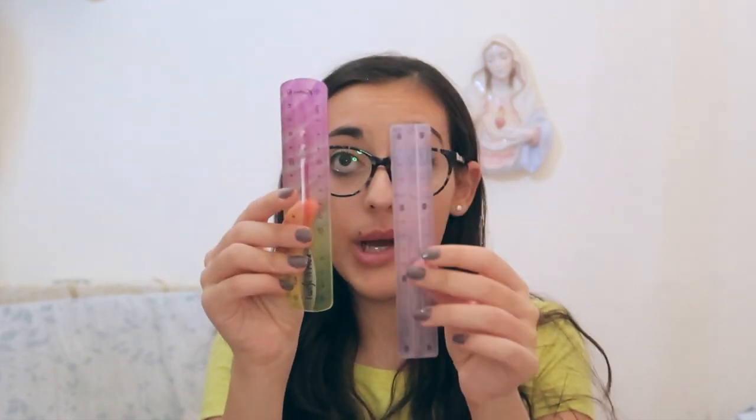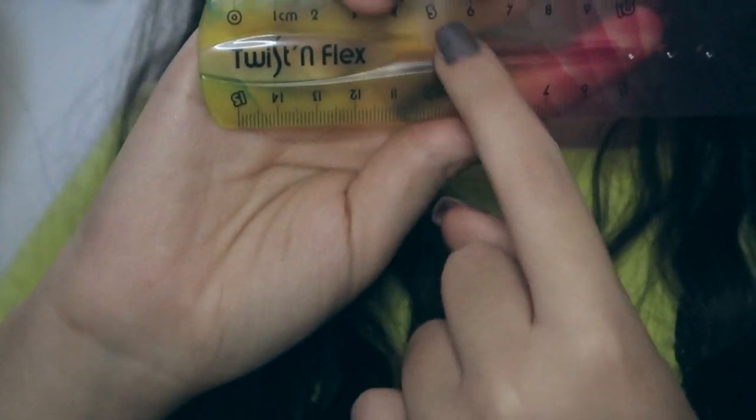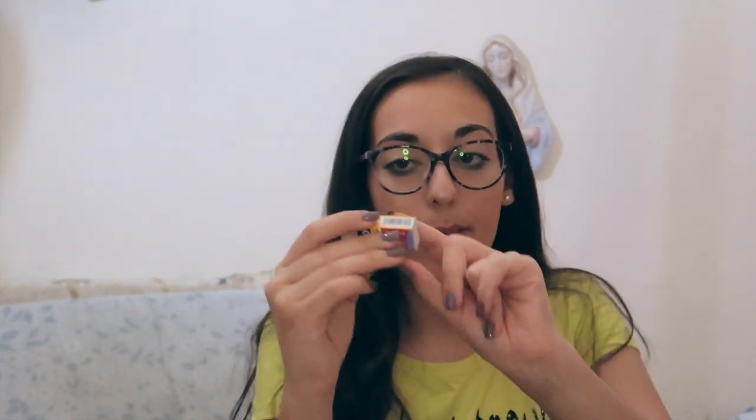For rulers I have two, both from the brand Maped. One is small and not flexible, which I don't use as much. The other one is flexible and from the Twist and Flex line — it's a rainbow color going from purple to pink to yellow to green, and it's also flexible. I also have a Maped Softy rubber to erase mistakes.